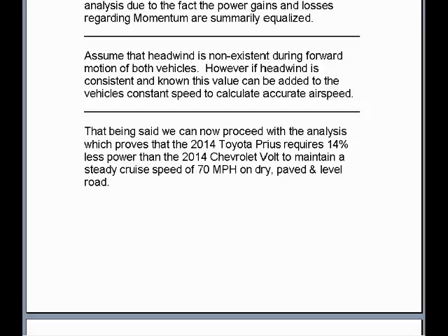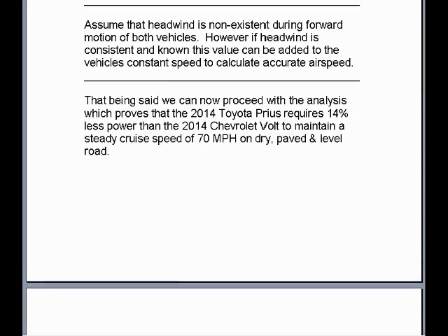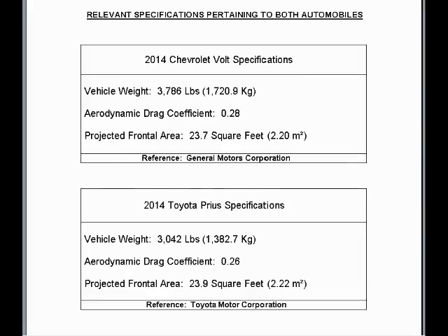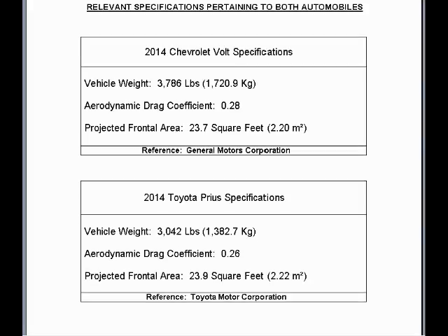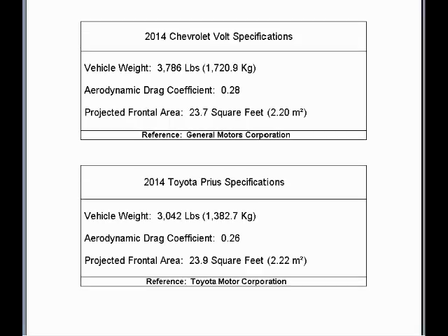That being said, we can now proceed with the analysis which proves that the 2014 Toyota Prius requires 14% less power than the 2014 Chevrolet Volt to maintain a steady cruise speed of 70 mph on dry, paved, and level road. The 2014 Chevrolet Volt has a vehicle weight of 3,786 pounds, an aerodynamic drag coefficient of 0.28, and a projected frontal area — also known as drag area — of 23.7 square feet. Whereas the 2014 Toyota Prius has a vehicle weight of 3,042 pounds, an aerodynamic drag coefficient of 0.26, and a projected frontal area of 23.9 square feet.